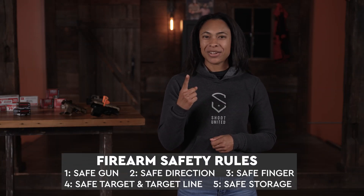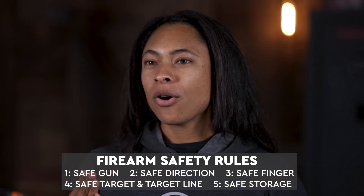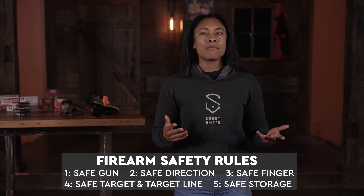To recap our rules: one is safe gun, two is safe direction, three is safe finger, four is safe target and target line, and rule number five — that bonus rule — is safe storage. It's always important that we not only remember how to say those rules, but that we remember how to apply those rules in whatever environment we're in.